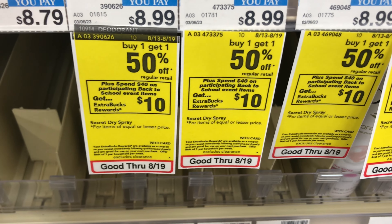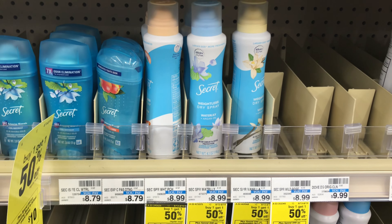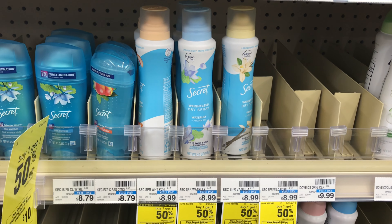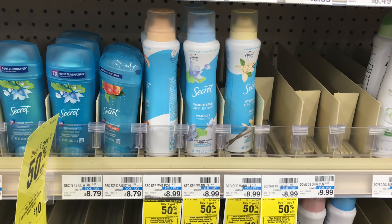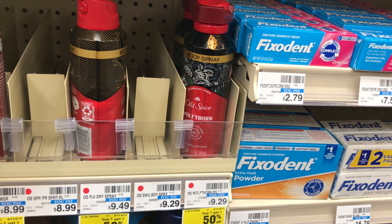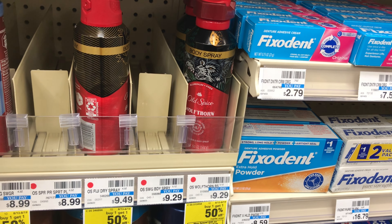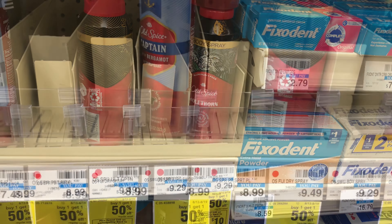The first deal I'll be grabbing is the Spend $40 Get $10 Back, which is a limit of one. I'll pick up two of the Secret dry spray priced at $8.99, also on sale for buy one get one half off, making the second one $4.50. The next two items I'll add to the spend $40 are the Old Spice body spray, also on sale buy one get one half off, priced at $9.29 each.